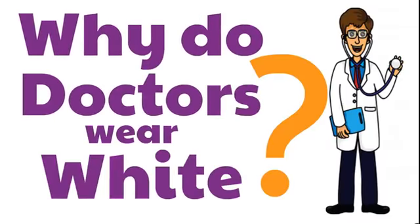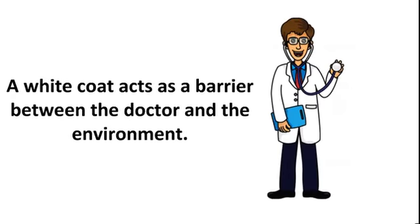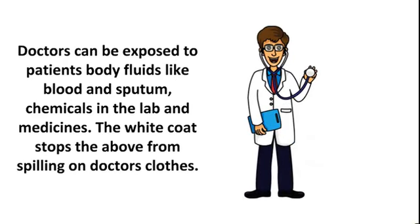Why do doctors wear white? A white coat acts as a barrier between the doctor and the environment. Doctors can be exposed to patients' body fluids like blood and sputum, chemicals in the lab and medicines. The white coat stops the above from spilling on doctors' clothes.